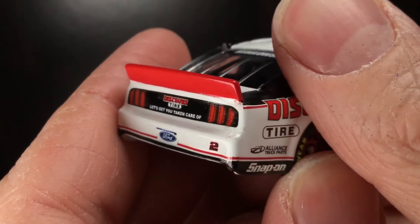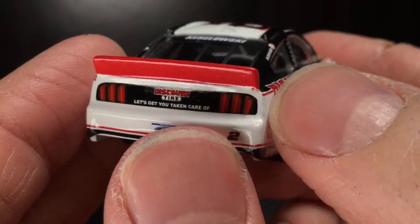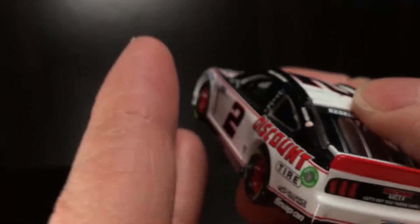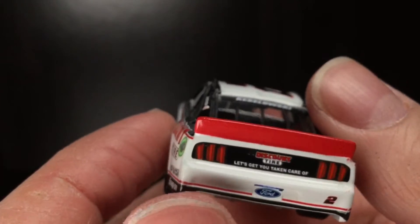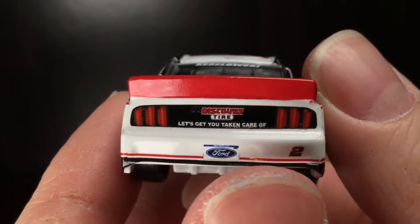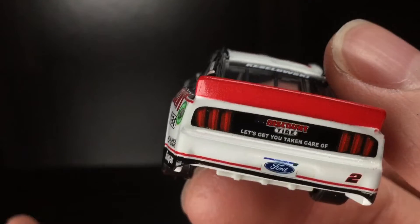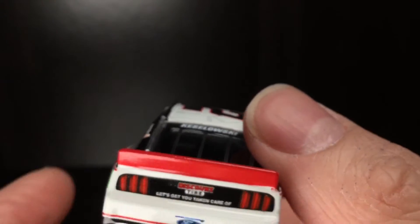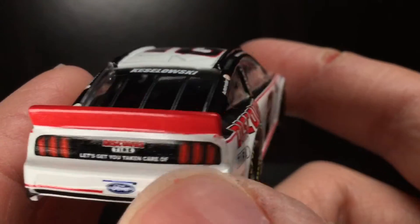Over here to the caboose of this diecast — good Lord, what happened over here to the right rear? Look at the paint splints here. That is messed up — that's definitely some race wear damage. You know what, maybe a little Wrangler 3 will do this, but you can make a Bristol race win out of this car. You could. I think it'd be really cool. If they needed to make a Brad Keselowski diecast, they might pick Bristol — Discount Tire, let's get you taken care of.